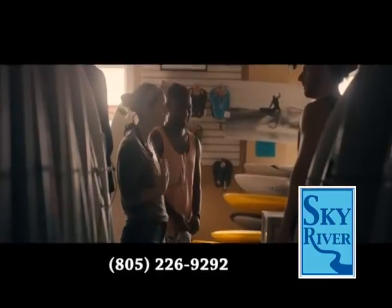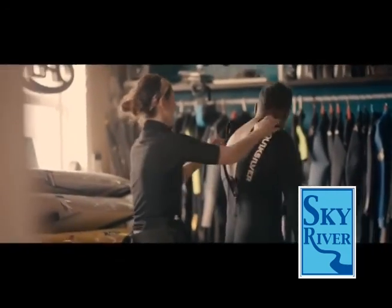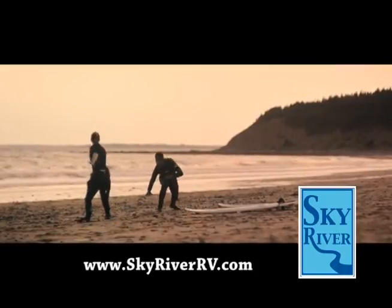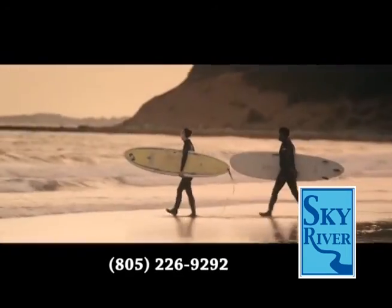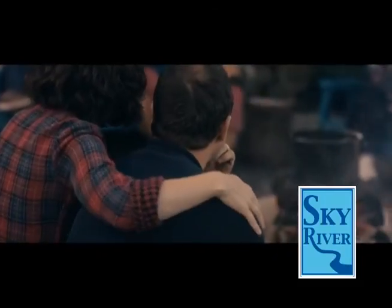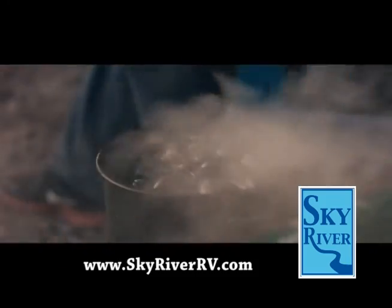So have you guys surfed before? I have surfed. This is actually John's first time in the water. It was absolutely amazing and hilarious at the same time, and we'll definitely be coming back to try this again.